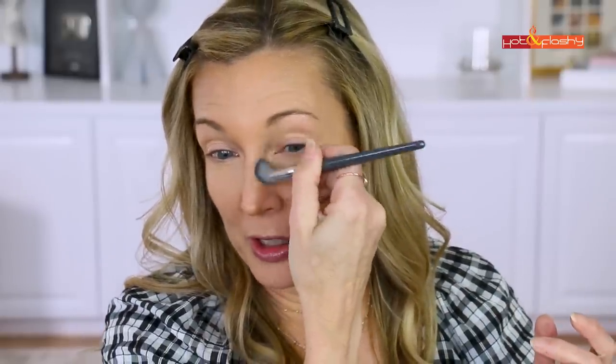Very exciting news — my sofa is coming tomorrow! If you're new here, I recently moved about six months ago. I switched states and moved into a new house, and getting furniture has been such a challenge. I ordered this sofa back in August and it's now March — I've been waiting so long. I'm just using a little of the bronzer to contour my nose, going straight down here. I went a little heavy-handed so I'm blending that out.